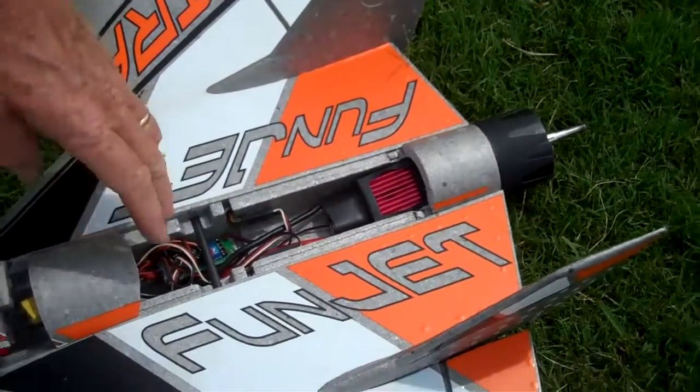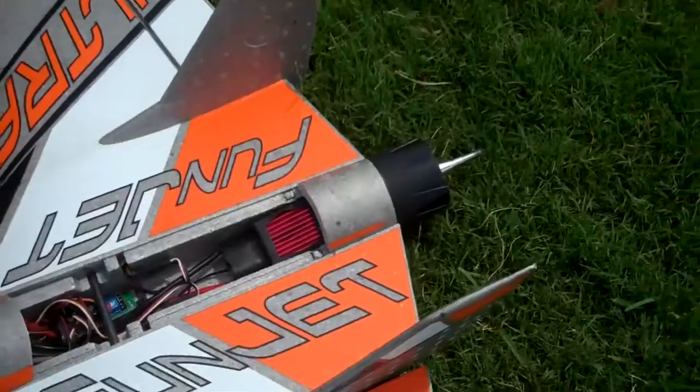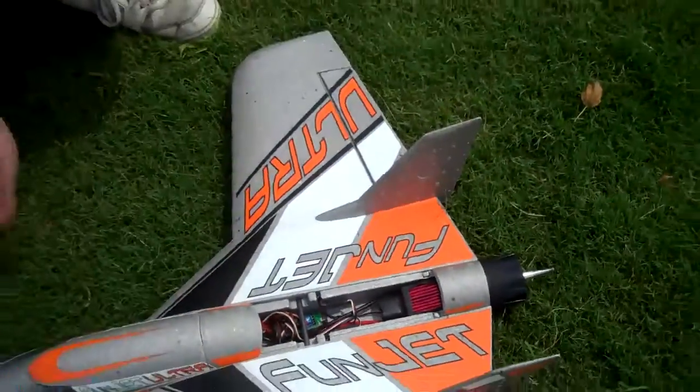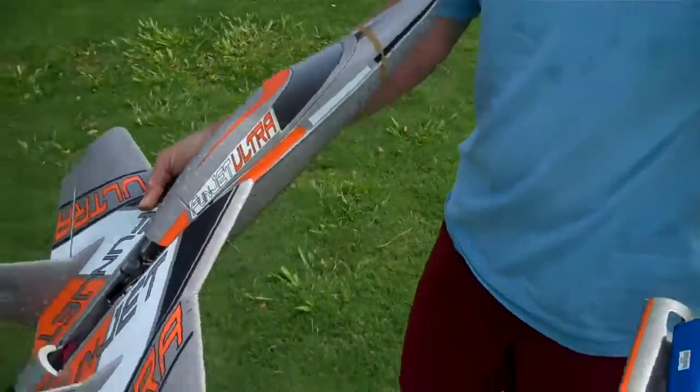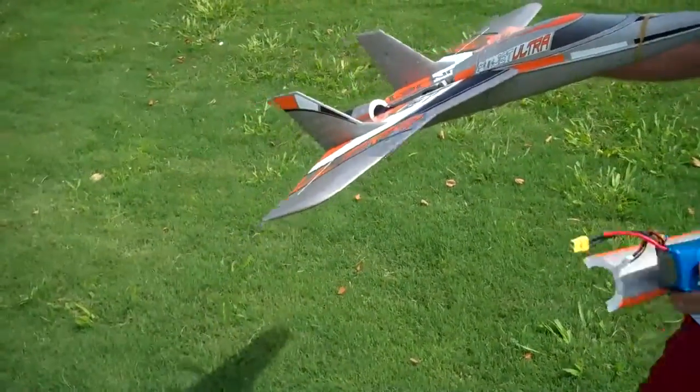I've got a 190-200 to replace it with. When one goes out, it's the same size — just a little bit taller, about an eighth of an inch taller than that. Wow.